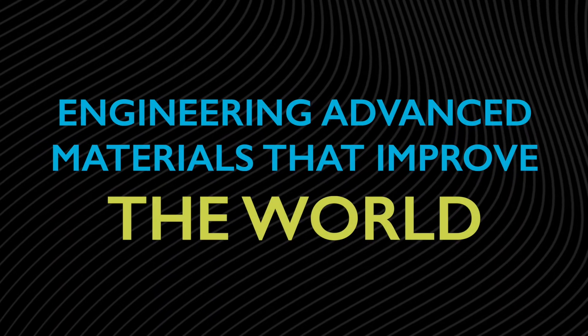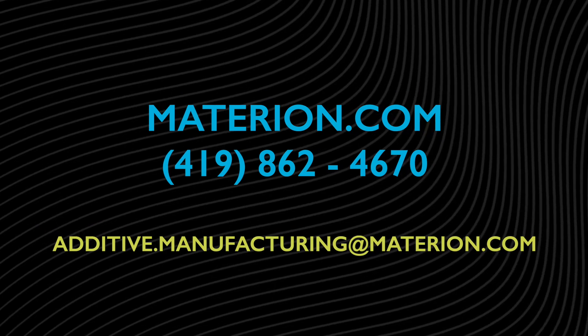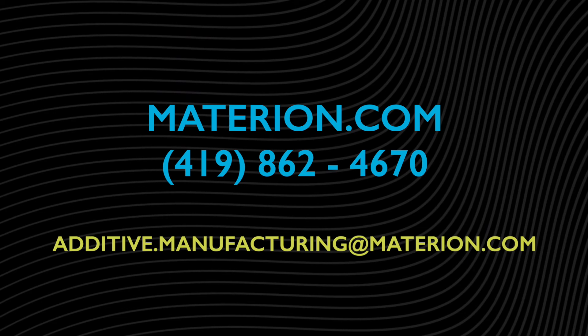Work with Materion to solve your materials challenges. The materials and processes you choose really do make a difference. For more information, call or visit materion.com.